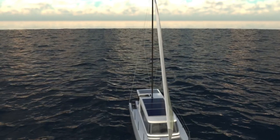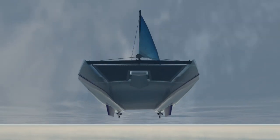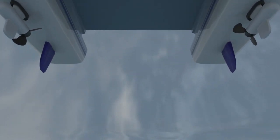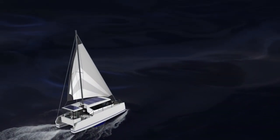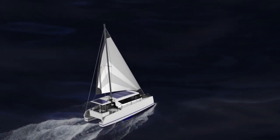With a unique single sail rig and twin whisper-quiet electric motors, the Hop Yacht 30 is easy to handle and easy to sail, providing the ultimate luxury — the freedom to find your own perfect space in the world.